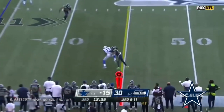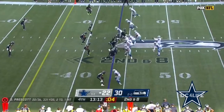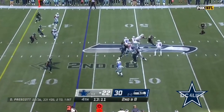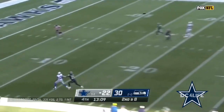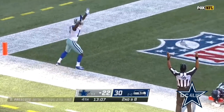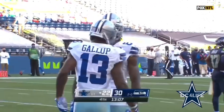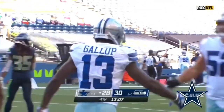Prescott throws with a lot of contact, and Gallup with that makeshift offensive line at second and eight. The line holds up, Gallup has got it for the touchdown! Touchdown, Dallas! And it's Flowers as Gallup scores from 43.